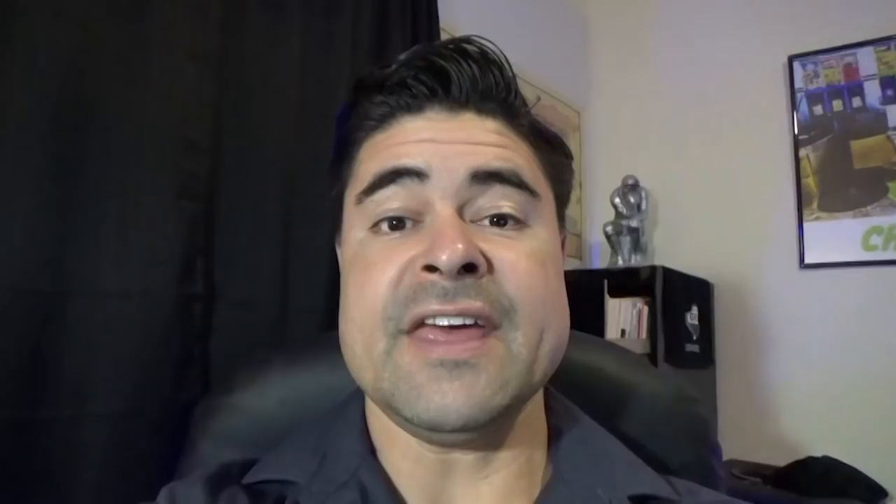As far as a business license, every county may be different. In my county, I go to the tax certificate office and pay $3 per machine for every machine I have out on a location, and that serves as my business license. Once you have all your legalities set up, you're going to want to create some kind of format where you can keep track of your costs versus your revenue — there are all different types of formats you can use for bookkeeping.